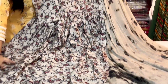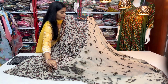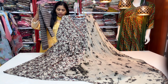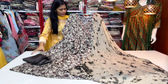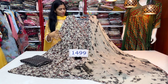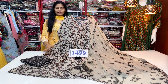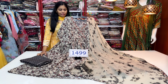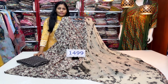We have a complete capsule print on the front and back side. For the dupatta, we have pure chiffon with a four-sides top printed border. For the bottom, we have a straight cut bottom pant. The price is $14.99 with free shipping, and M to 2XL sizes are available. You can book it fast.